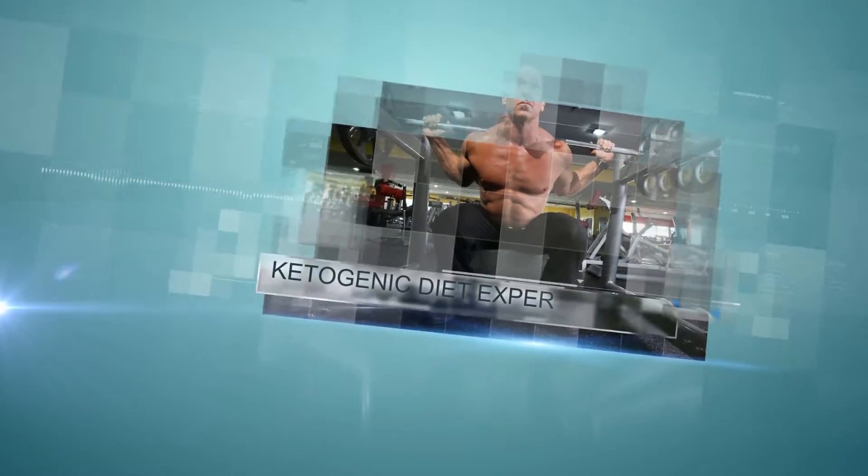I'm Dr. Brett Osborne, board-certified neurosurgeon, nutrition specialist, and featured BPI sports expert.